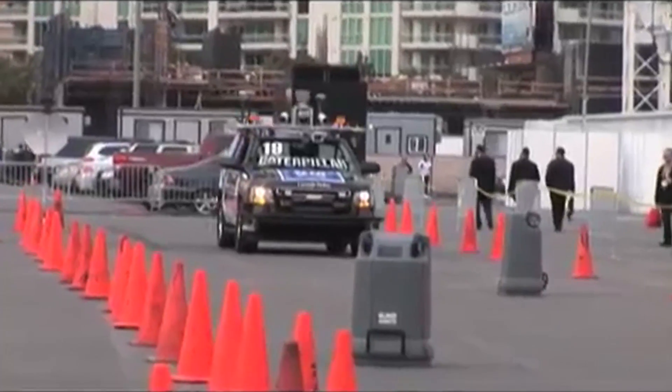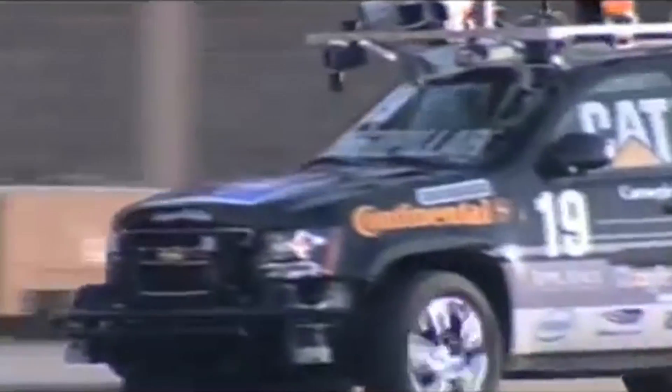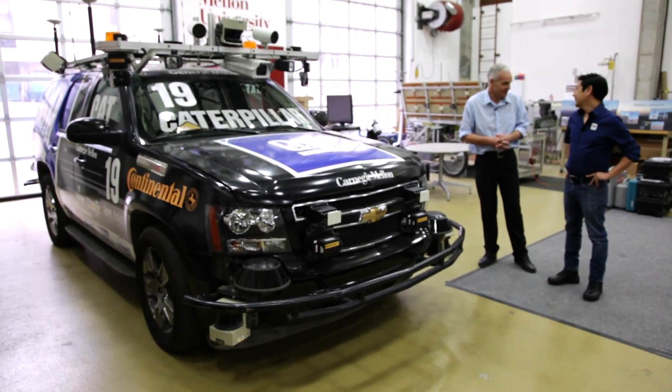There were several DARPA challenges. This one is for the Urban Challenge, which involved driving on roads in traffic with other cars and so forth. This one did really well — this one won the competition. And in fact, it inspired a lot of the work that is now going on with self-driving cars.